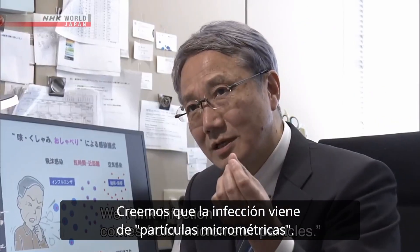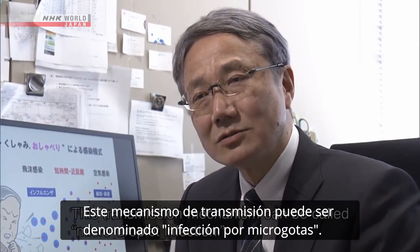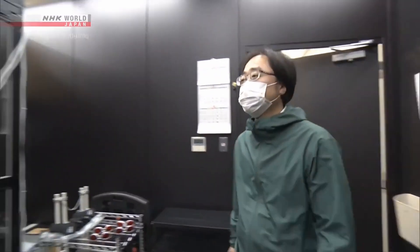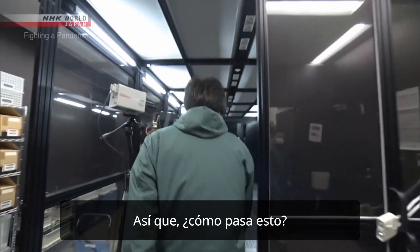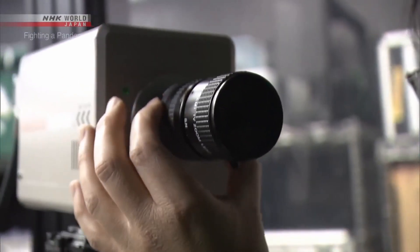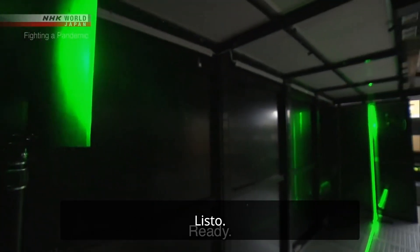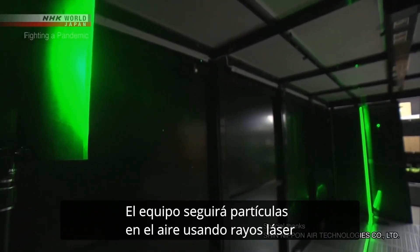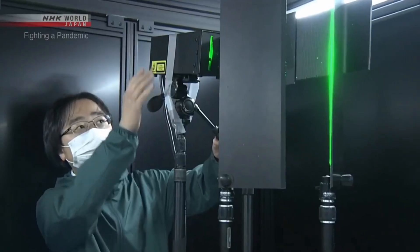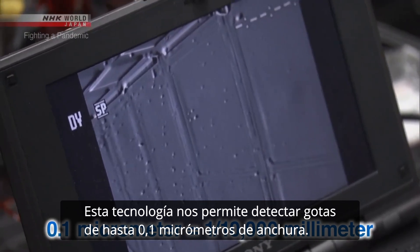This is a very small molecule, called a micro-droplet. NHK is conducting an experiment with a group of researchers. The team will track particles in the air using laser beams and a high-sensitivity camera. This technology allows us to detect droplets as small as 0.1 micrometers wide.